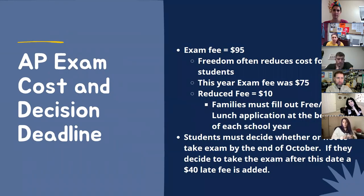Speaking of fees, the general fee for exams is $95; AP Seminar is a bit higher, about $130. However, we do offer a fee reduction for our students — instead of $95, we charge $75 for the general exam. If your family qualifies for free and reduced lunch, you would get a further reduction down to $10. This is what we offer this year, so I can't guarantee this for next year.